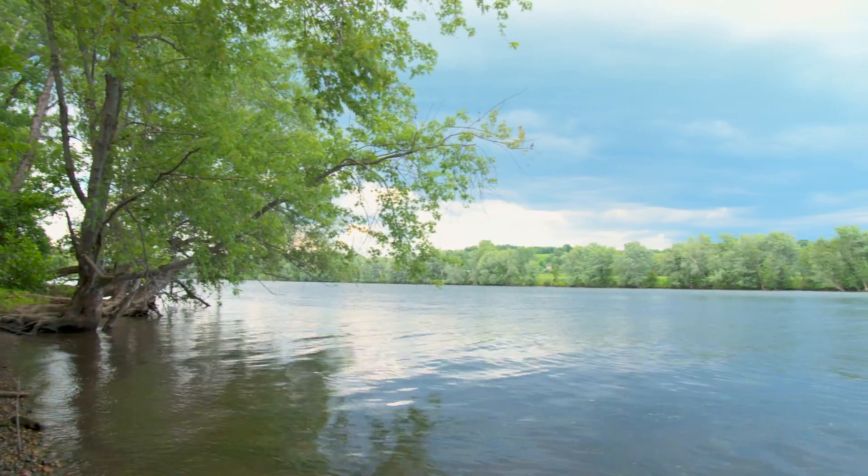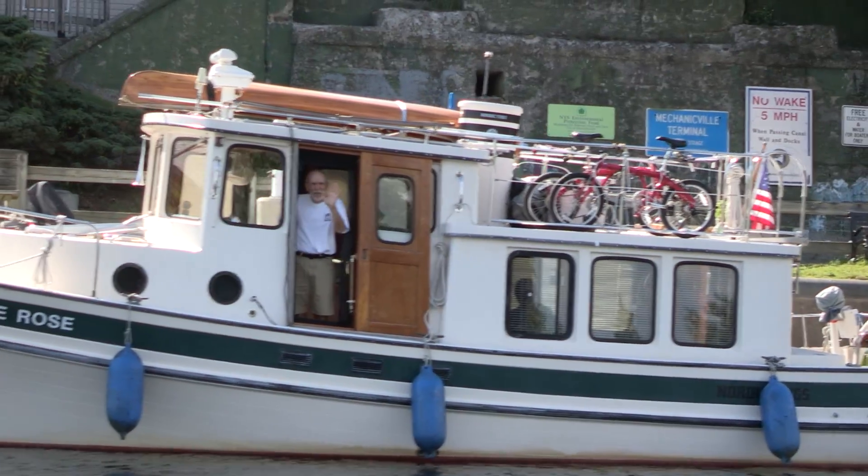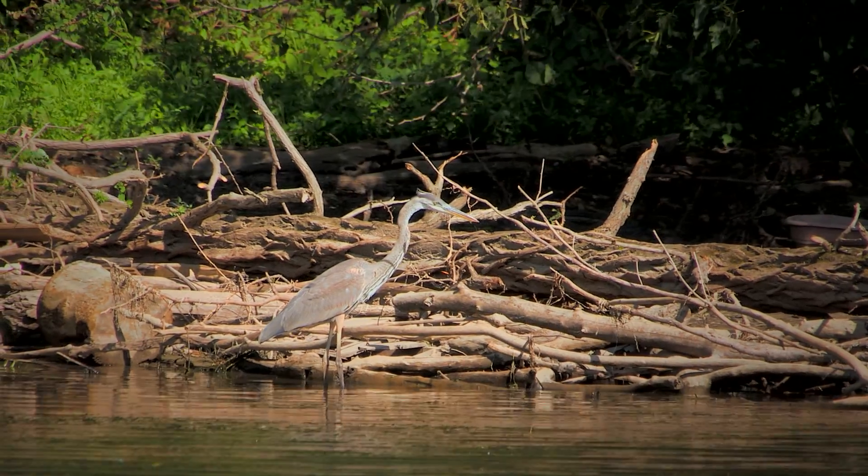GE is proud of what we as a company have accomplished thus far on the Hudson, and we look forward to bringing the same standard of excellence to the work that lies ahead.